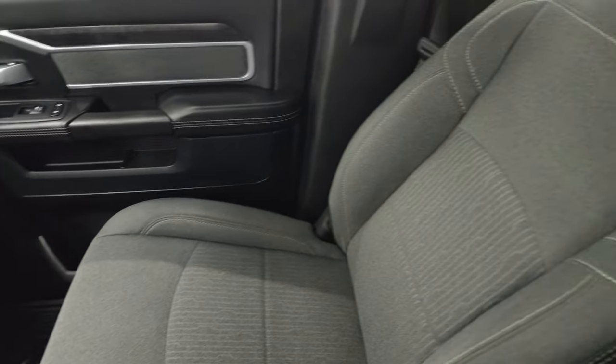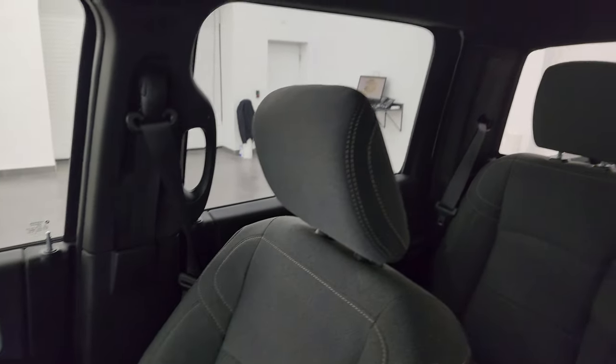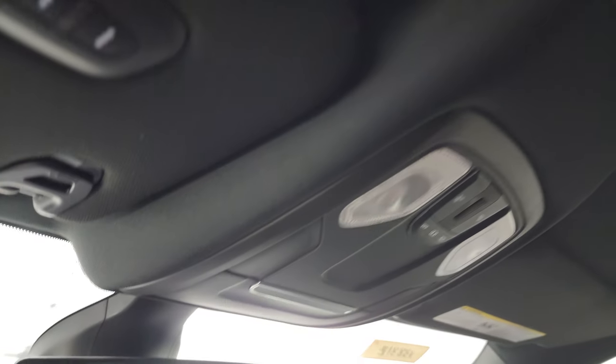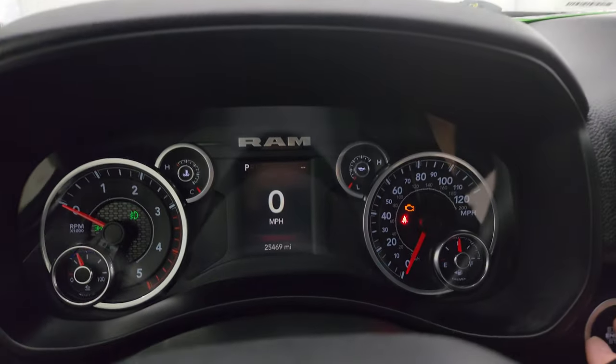Truck has keyless entry with remote start. Passenger side glove box and seat are in fantastic condition. I don't think this truck's ever been smoked in — smells very clean inside. The headliner's in great shape. You get map lights and HomeLink buttons for your garage door, security systems and lane systems, and an auto dimming mirror. We'll start it up and take a look under the hood.